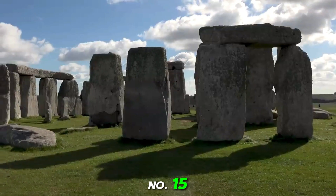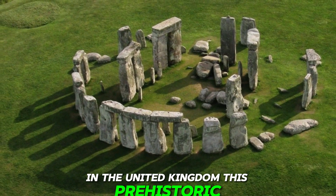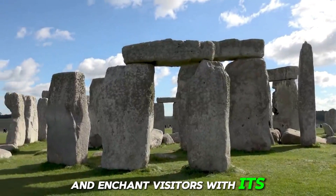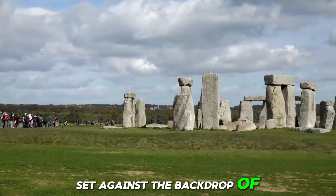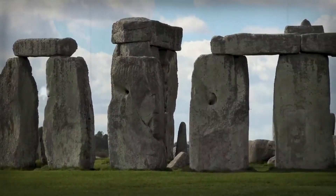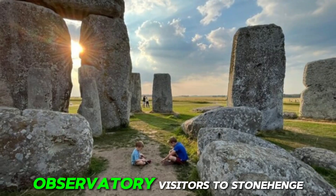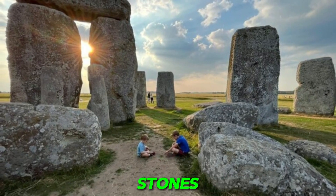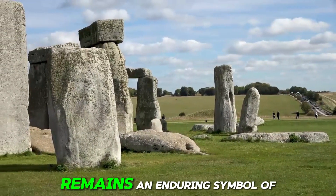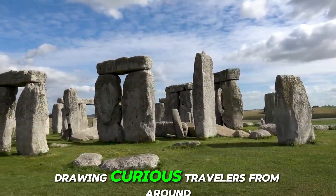Number 15: Stonehenge, United Kingdom. This prehistoric stone circle, dating back over 4,000 years, continues to baffle archaeologists and enchant visitors with its enigmatic presence. Set against the backdrop of the rolling Salisbury Plain, Stonehenge's massive standing stones evoke a sense of awe and wonder. While its exact purpose remains shrouded in mystery, theories range from a religious site to an astronomical observatory. Visitors to Stonehenge can walk among the towering stones, pondering the secrets of its construction and significance. Despite the passage of millennia, Stonehenge remains an enduring symbol of human ingenuity and the mysteries of our ancient past.